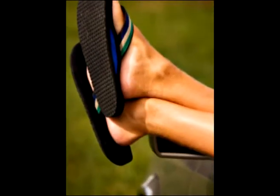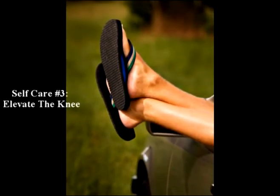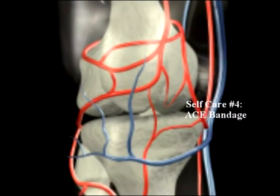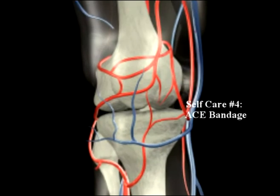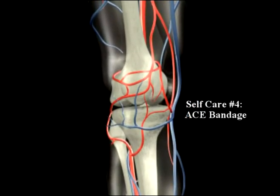Number three: keep your knee elevated as much as possible — that may help to bring down the swelling. Number four: gently compress the knee by wearing an ace bandage or elastic sleeve.